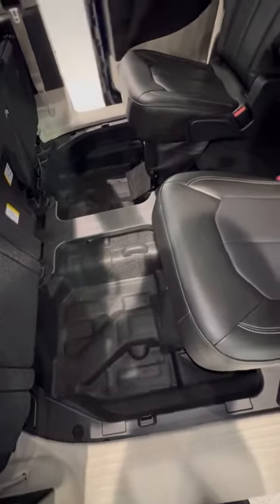And when your second row seats are upright, you can use this space as storage.